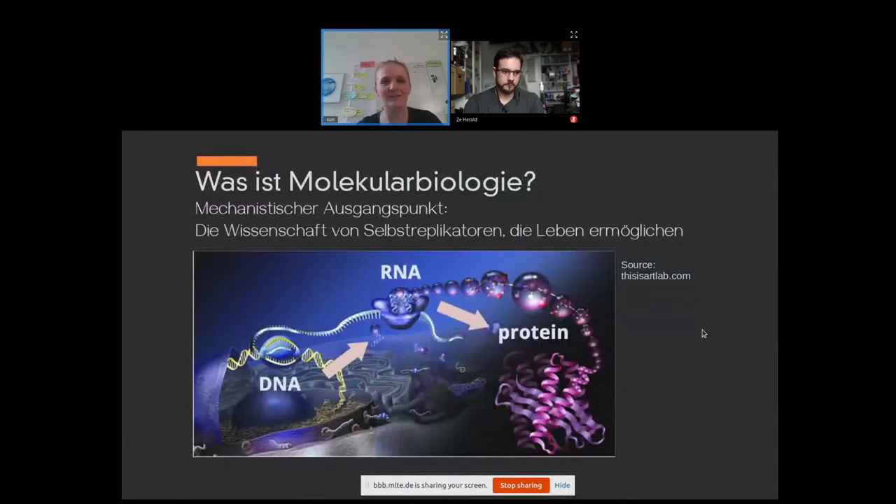A few words on the basics so we are on the same page. What you see here is the central dogma of molecular biology. We have DNA — that's the genetic information, it stores all the information. If you want just one gene, one particular piece of information, when you read it out, it will be transcribed into RNA. And molecular machines called ribosomes attach to that RNA and produce the proteins.